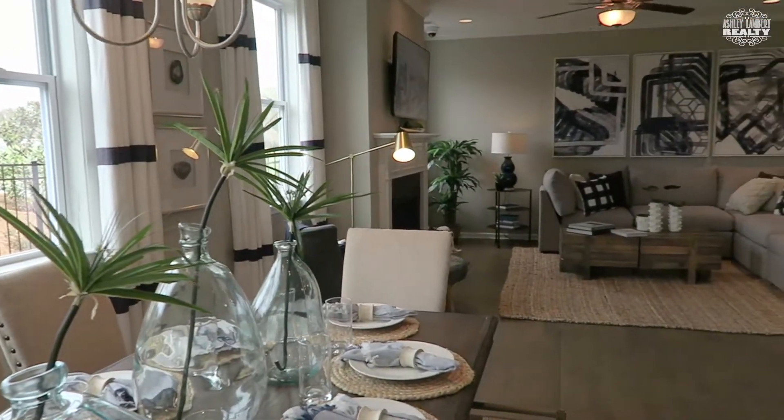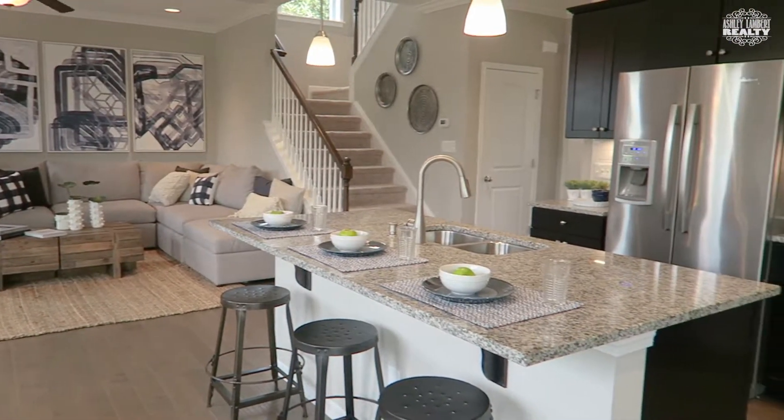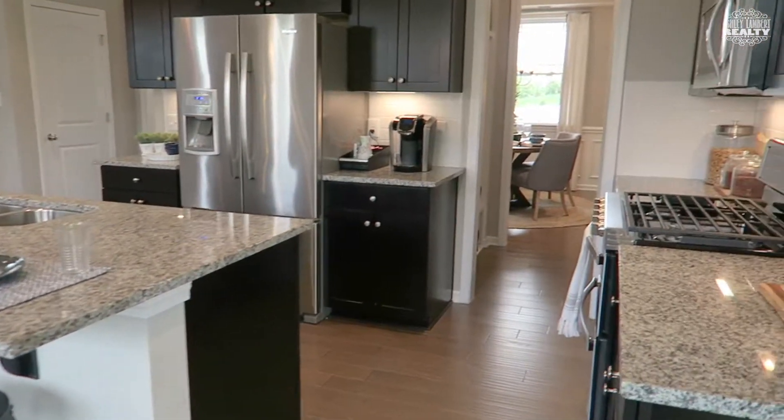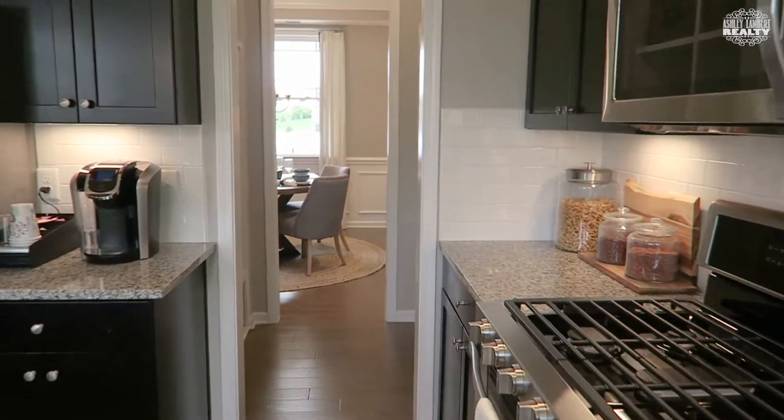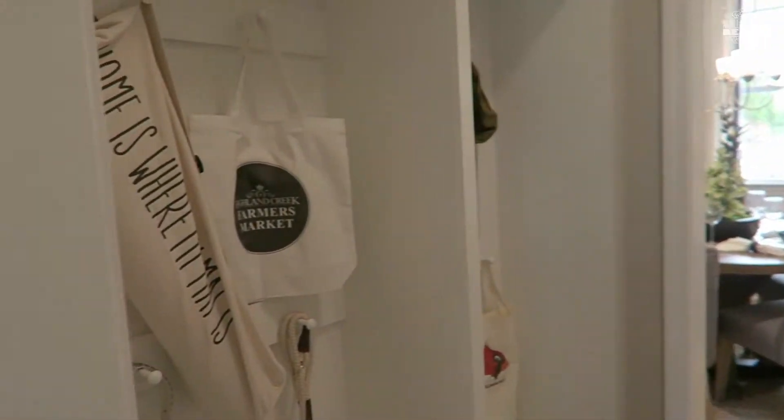I just love this floor plan — look how open this is. Let's take a look at what they call the locker room. When you come in from the two-car garage, you have this awesome standard built-in drop zone.